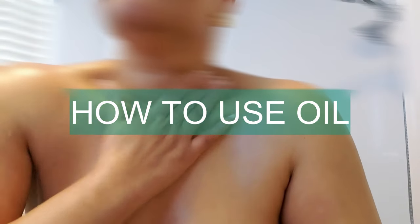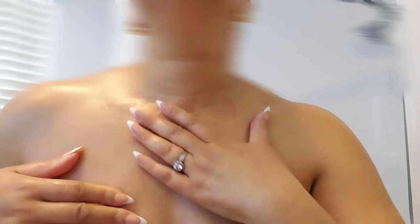How to use oils after a shower. Apply on damp skin after your shower — pat your skin dry but leave it slightly damp. Apply a few drops of oil directly onto your skin and massage it in using circular motions.